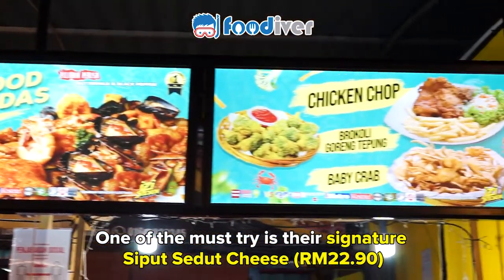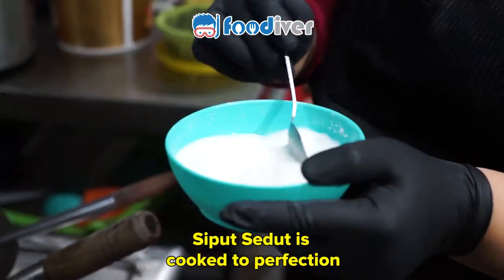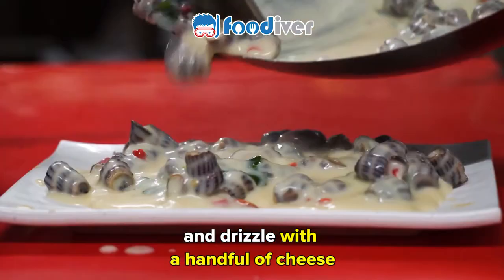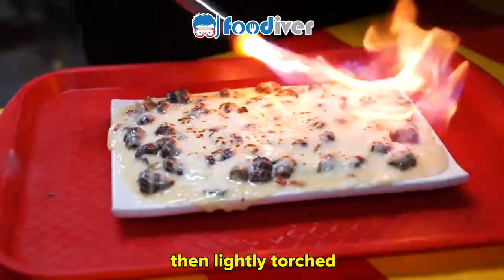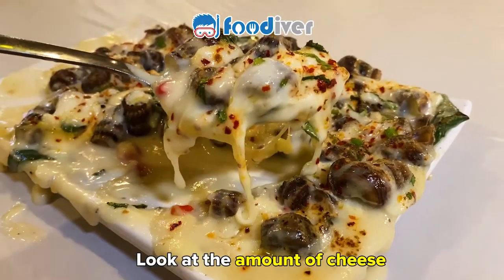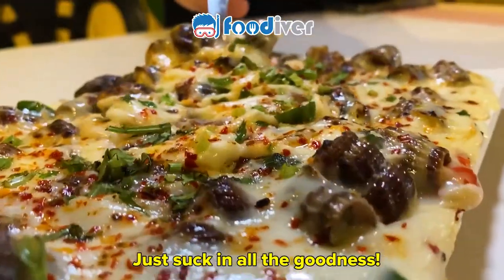One of the must-try is their signature siput sedot cheese. Their siput sedot is cooked to perfection and drizzled with a handful of cheese, then lightly torched. Would you look at the amount of cheese? Just sucking all the goodness.